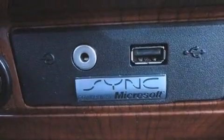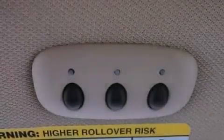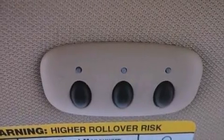An illuminated driver's side vanity mirror, fog lamps, rear curtain airbags, air conditioning with automatic climate control — and this vehicle has fewer than 16,000 miles on the odometer.